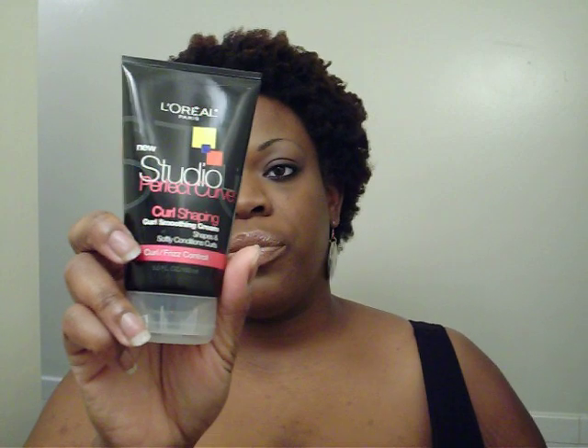I bought this because when my hair was short, I felt like the curls after I used the L'Oreal products were really, really good. So I got this curl shaping smoothing cream — first control. I really like it and it smells good.